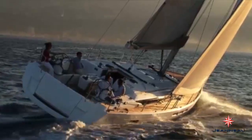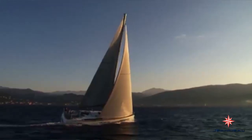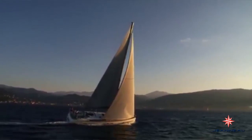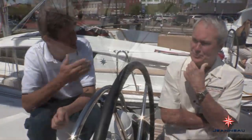I'm with my friend Bobby Allen here aboard the Sun Odyssey 509. The 509 is a great ocean-going boat, and Bobby had a chance to sail it firsthand. Bobby, tell me a little bit about the 509 and your experiences getting it from here to wherever you went.